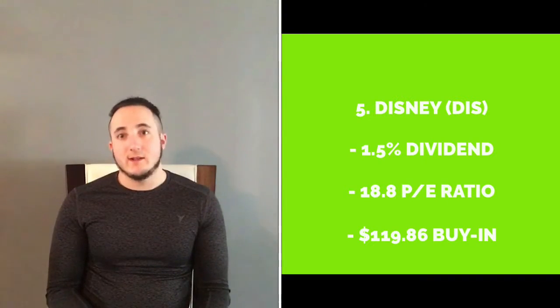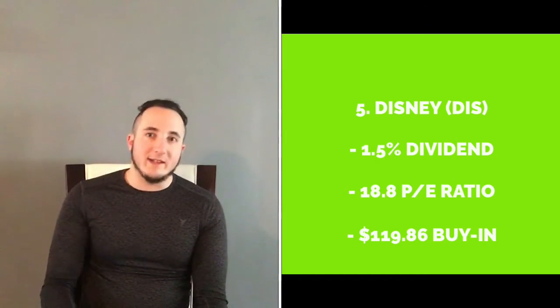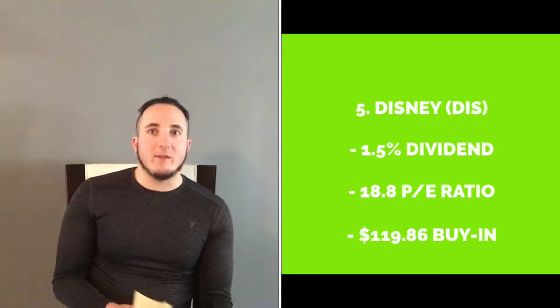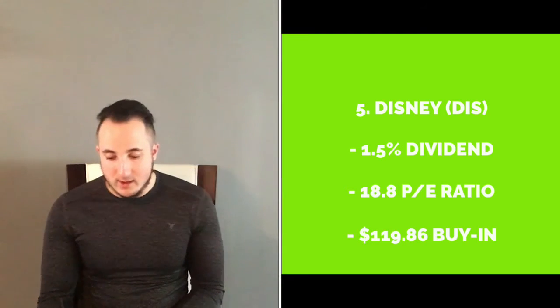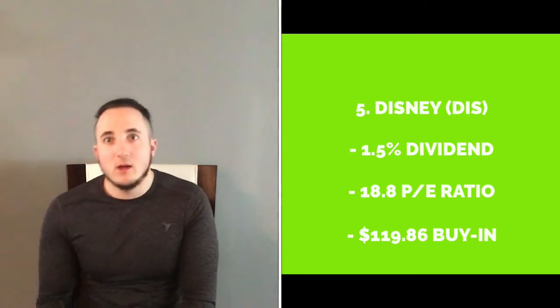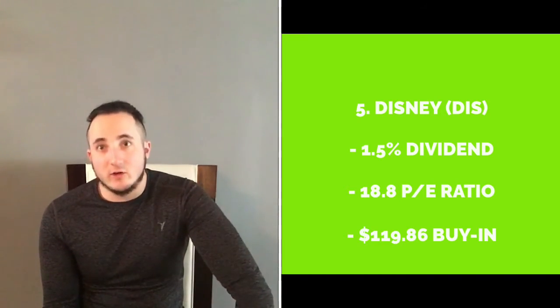Last but not least, my most profitable stock that I intend on buying right now is Disney. Disney is at a very low buying point — about $119 at this point. It's a 1.5% dividend, which is not much, but I had to put it on my list because it is a blue chip stock and one of my core holdings. It has an 18.8 PE ratio.